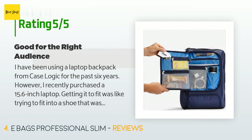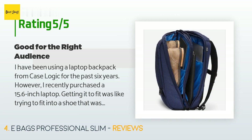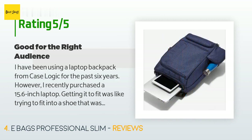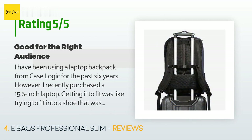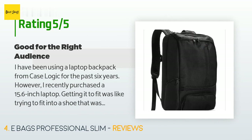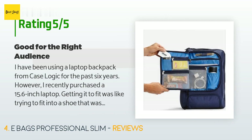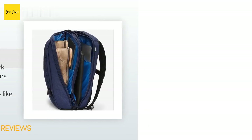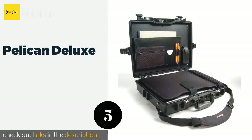A customer said: I have been using a laptop backpack from Case Logic for the past six years. However, I recently purchased a 15.6-inch laptop and getting it to fit was like trying to fit into a shoe that was two sizes too small. Throw in the power brick, a computer mouse, and whatever else I need, and I had a camel hump that was a pain to take on public transportation and didn't leave me feeling confident about the protection of my equipment. Nevertheless, the old bag was still in fantastic condition and technically usable.